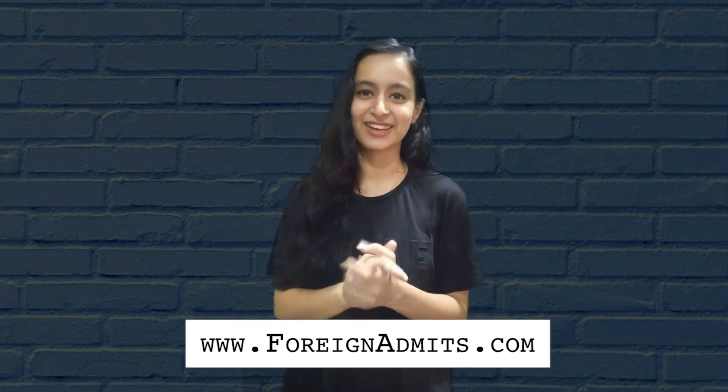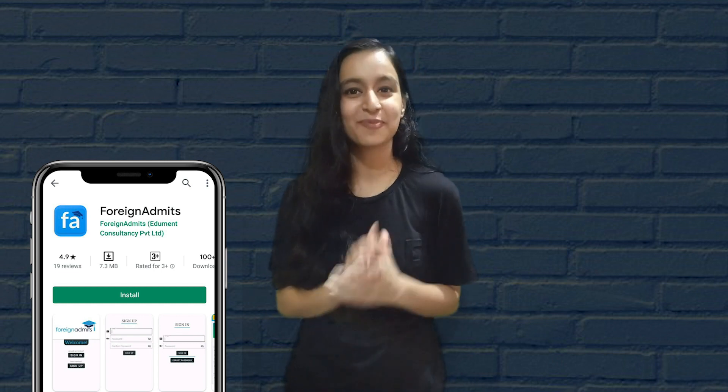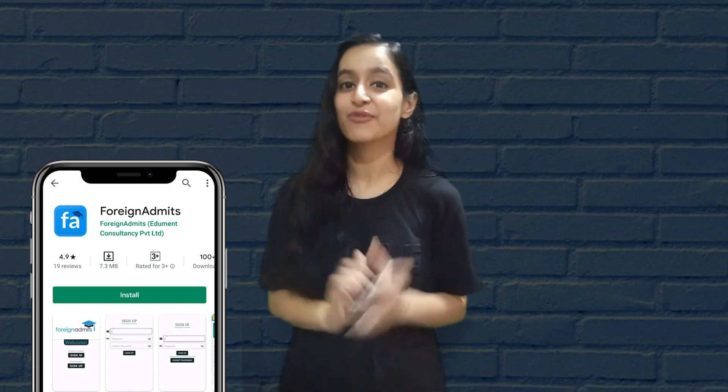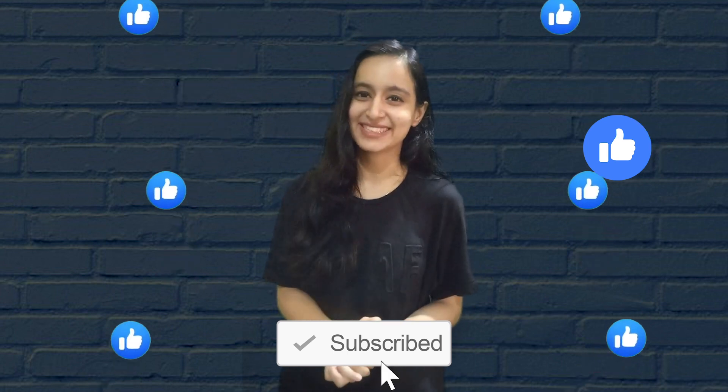That's all — I hope you got the clarity. If you want more updates regarding higher education or have any queries, feel free to visit foreignadmins.com. Also download the one-stop solution to connect to mentors of your dream university, now available on the Play Store — search for Foreign Admins and download the app. After registration you will get a free call from a mentor. If you liked this video, please share it with your friends, don't forget to subscribe, and stay tuned for the next video. Thank you so much, bye!